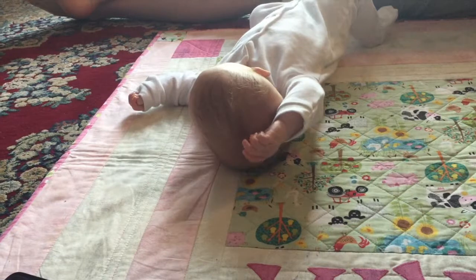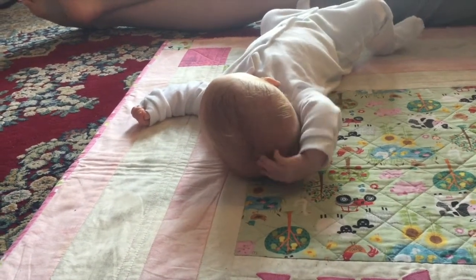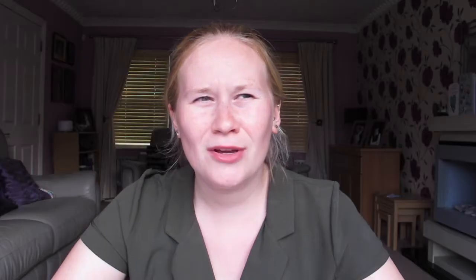As well as her feet, she has also discovered her head and hair. If you've been watching my videos or follow her Instagram, Aria has a tuft of hair, and she has now become aware of it so she's started to pull it, thinking, 'Oh, what is that on the top of my head?' It's really funny to watch because when I pull my hair it definitely hurts, but she pulls her hair and doesn't bat an eyelid, so I keep saying, well, I'd rather you pull your hair than mine.